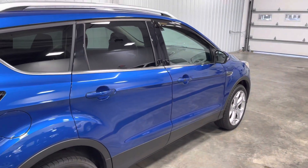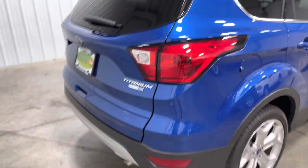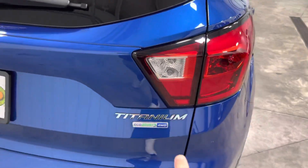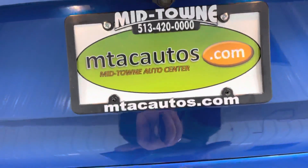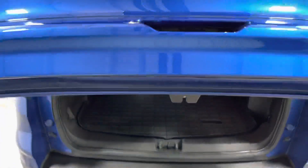This thing pulls hard. It's super powerful with that EcoBoost and four-wheel drive — it pulls a lot harder than I ever thought an Escape would.